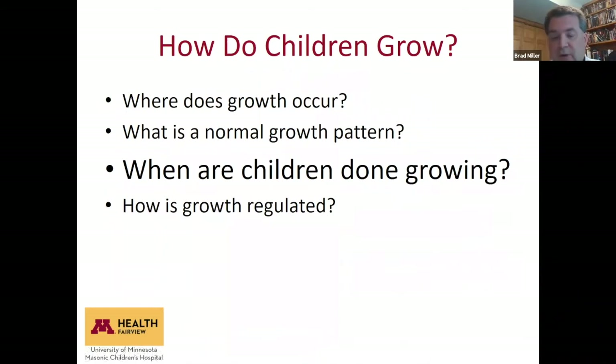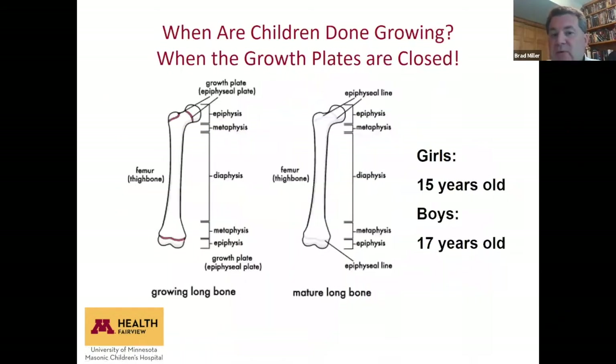When are children done growing? Basically when the growth plates are closed. We used to think the growth plates would fuse and then you'd be done growing; now we think you run out of time to grow and then the growth plates remodel and calcify. On average that's 15 years for girls and 17 years for boys, so girls are done growing about two years earlier than boys on average.